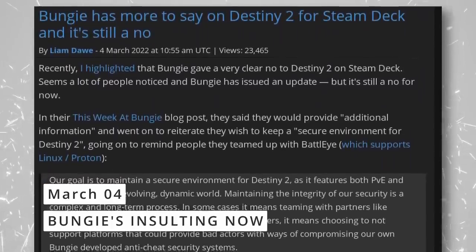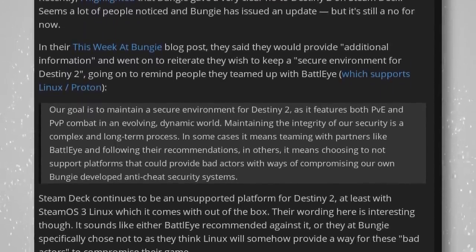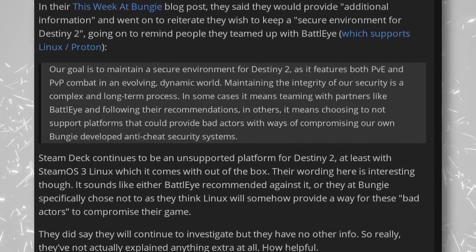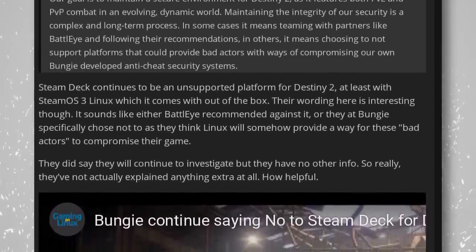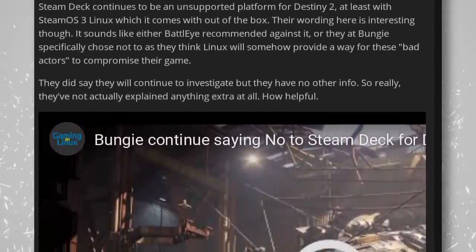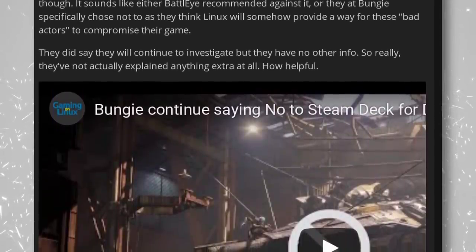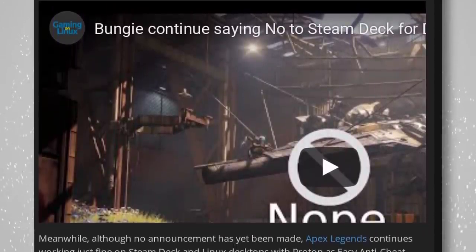Bungie is doubling down on refusing to bring Destiny 2 to Linux or the Steam Deck. They previously said there were no plans, but now they've added insults to injury with a weirdly worded statement saying they choose 'not to support platforms that could provide bad actors' — implying Linux users are cheaters. This disregards both the potential market share and the fact that BattlEye, the anti-cheat software Destiny 2 uses, already has Linux and Proton support. The 'bad actors' excuse will likely vanish once Steam Deck sales numbers look good.